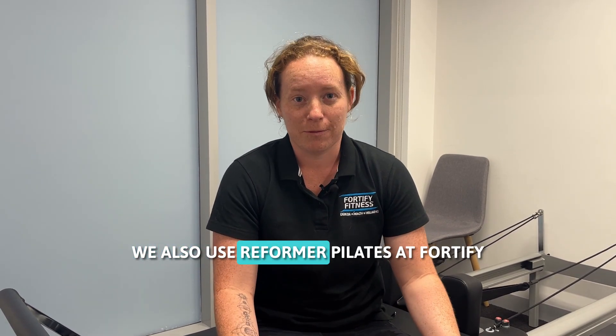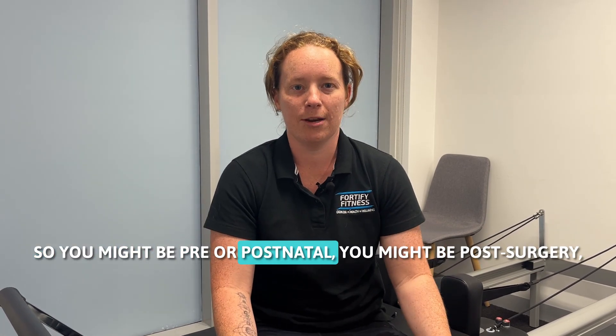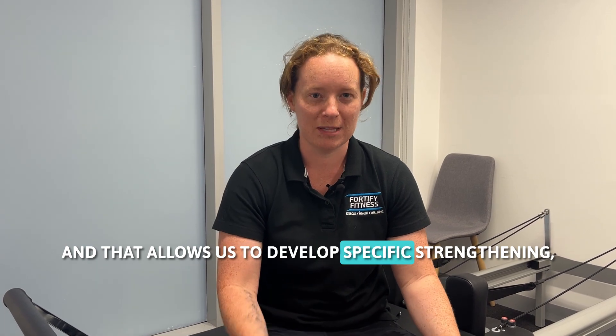We also use Reformer Pilates at Fortify as a low impact exercise. So you might be pre or postnatal, you might be post-surgery, or you might have an injury that prevents you from doing other forms of activity. And that allows us to develop specific strengthening.